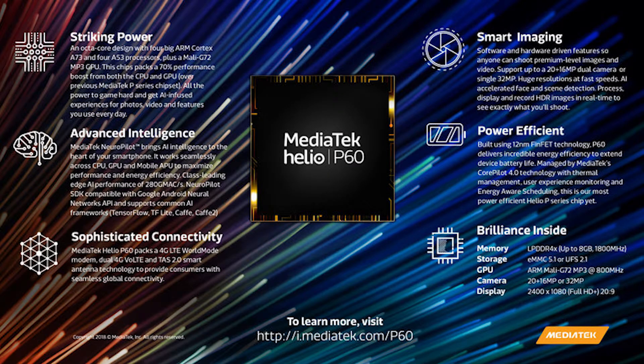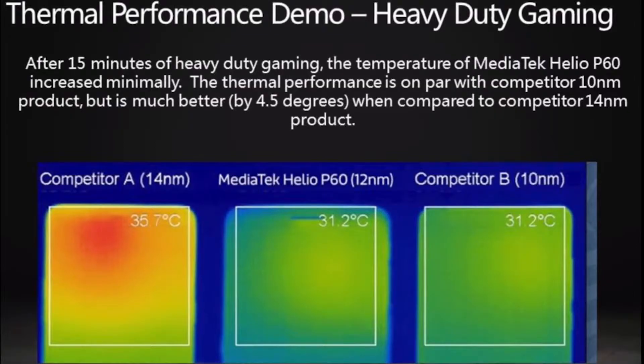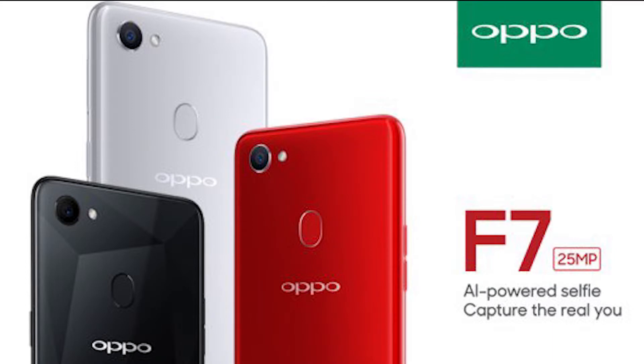With all that power from the AI and GPU, we can expect great performance and efficiency, and the P60 delivers on that front. It can keep your device running smooth and cool, reliably fast for heavy gaming, video, or multitasking. The four big Cortex-A73 cores pack a powerful punch to meet processing demands, while the four efficient cores help in saving battery life.